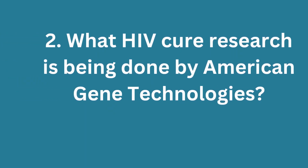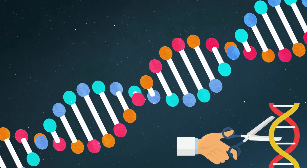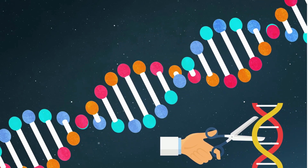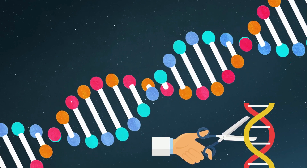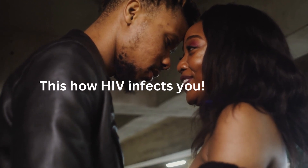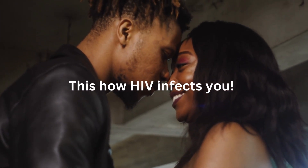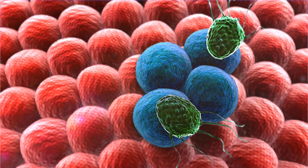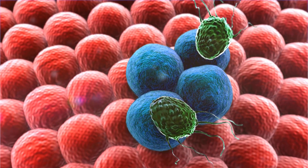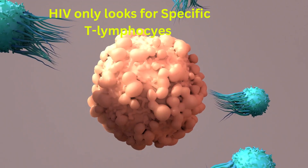What HIV cure research is being done by American Gene Technologies? This company is using gene therapy to design a functional HIV cure. To understand this, let me first explain how HIV enters your body — after exposure to HIV, the virus wanders in your blood looking for cells that carry CD4 receptors.